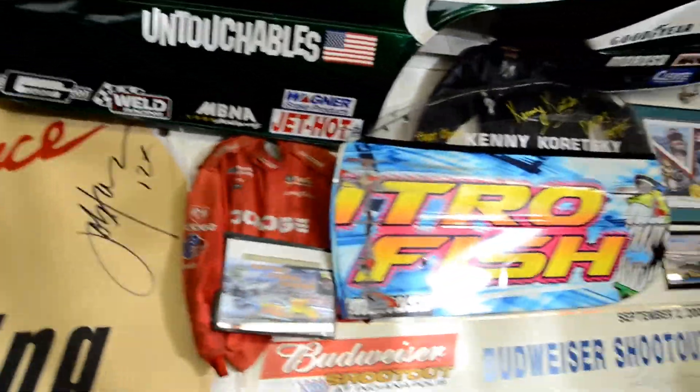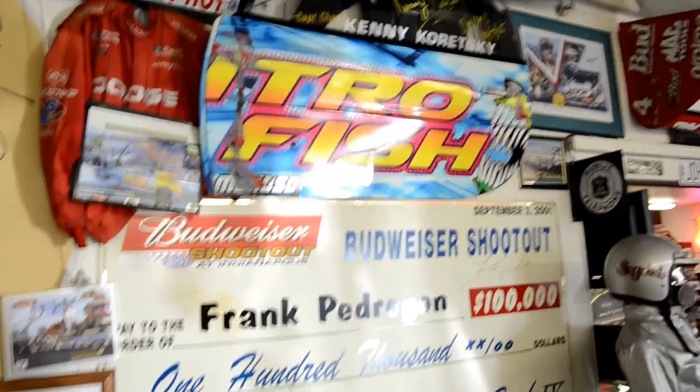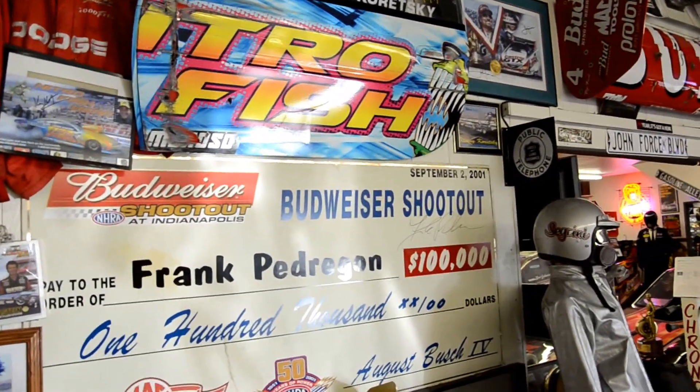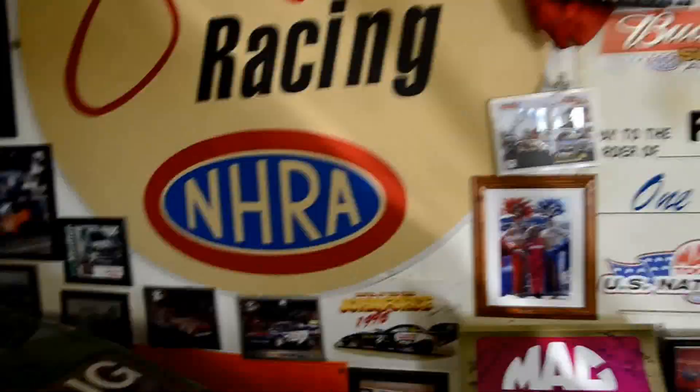That's what was left off Kenny Bernstein's car from a really bad wreck in 2005 when Bruce Allen went to the side of Bruce Allen's car — that's what was left of it, just the door.